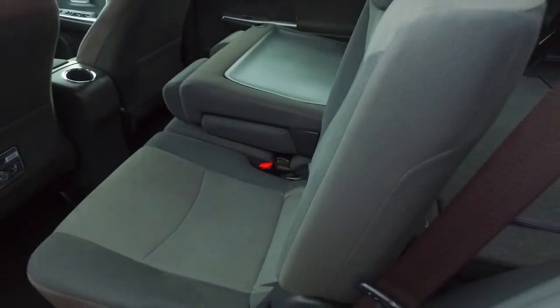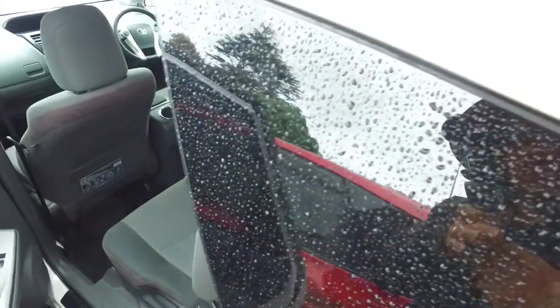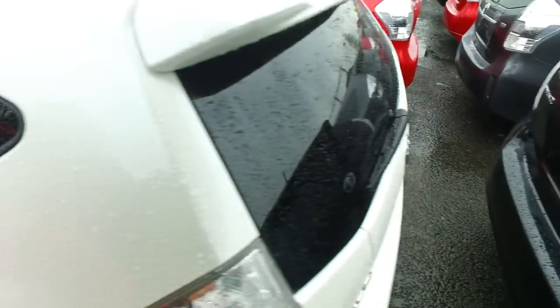It has a multifunction steering wheel. The middle row seats do fold down and click flat, as you can see. Just checking out the back for you as well.